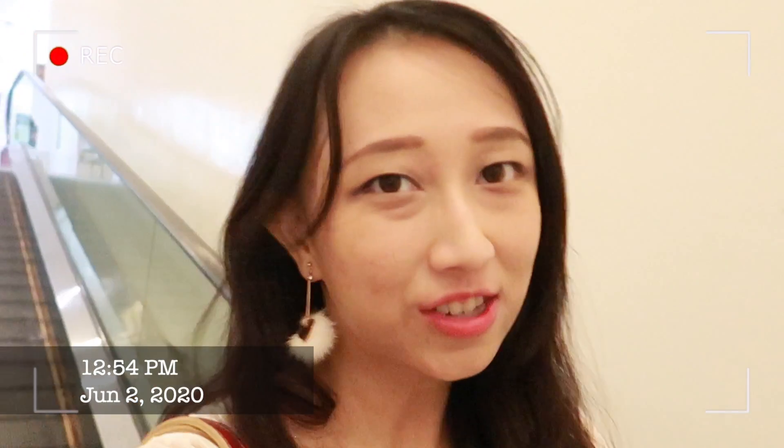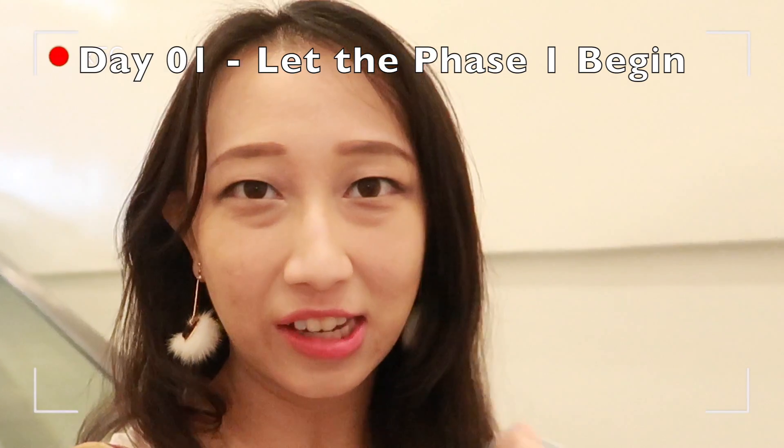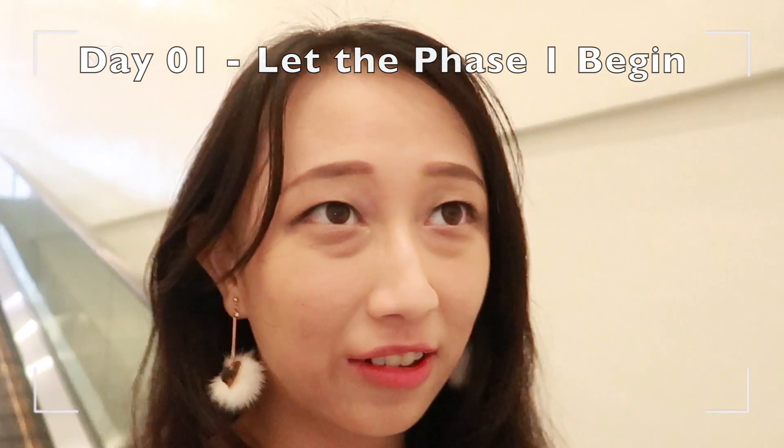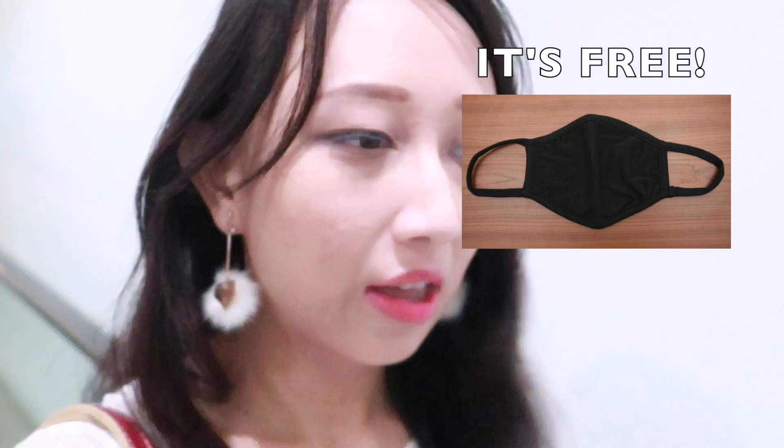Hi guys, Jennifer here. Today is June 1st, 2020. It is also day one of phase one, which means Circuit Breaker has just ended in Singapore. Right now I'm in Bebo City and today I will be doing some grocery shopping as well as collecting my free mask that the government provides for each individual. I'll just be vlogging my day around the neighborhood and show you guys what stores are actually open in Bebo City.